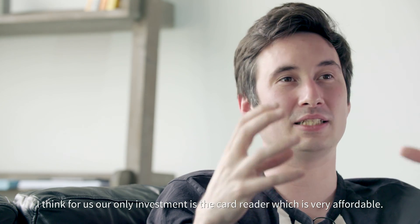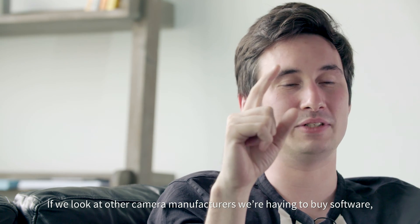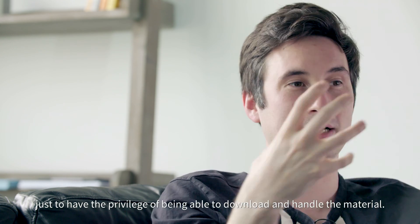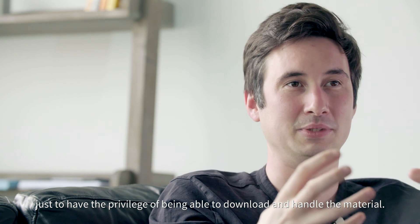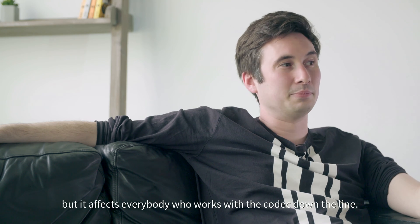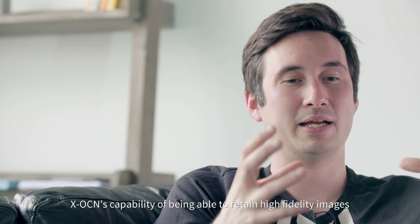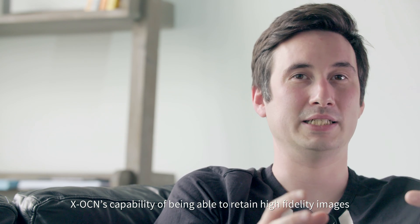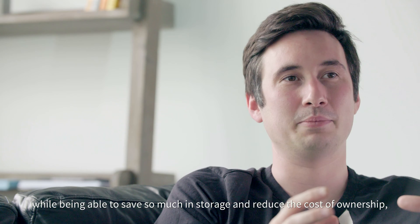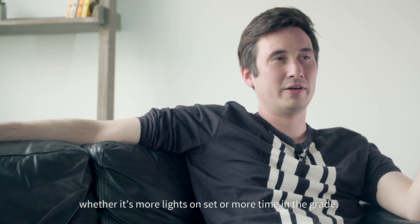The cost of entry to working with XOCN is incredibly low. For us our only investment is the card reader, which is very affordable. With other camera manufacturers we're having to buy software licenses and also incredibly expensive hardware just to have the privilege of downloading and handling the material. That's meant we were able to pass those cost savings on to production as well, and it affects everybody who works with the codec down the line.